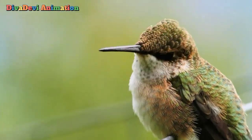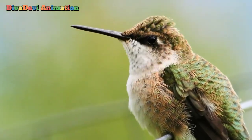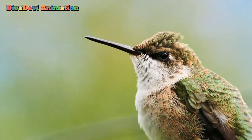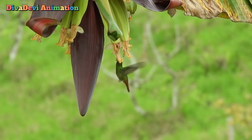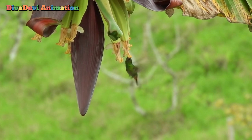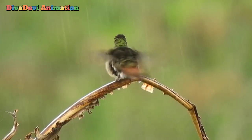Hummingbirds have long wings and muscular bodies. They can fly forward, sideways, straight up or down, and even backward. Hummingbirds also hover or hang in one place while beating their wings. Some small hummingbirds beat their wings 80 times per second.